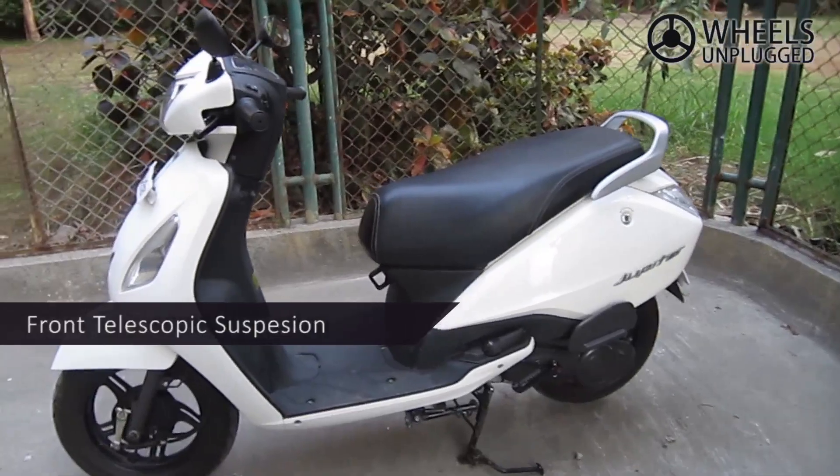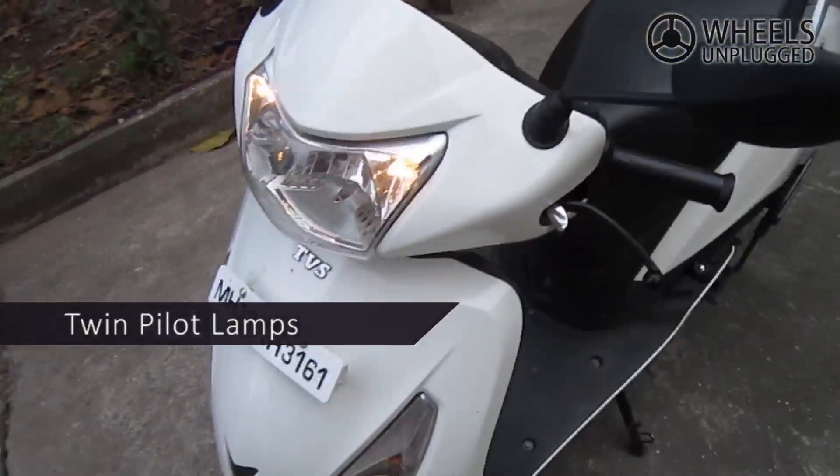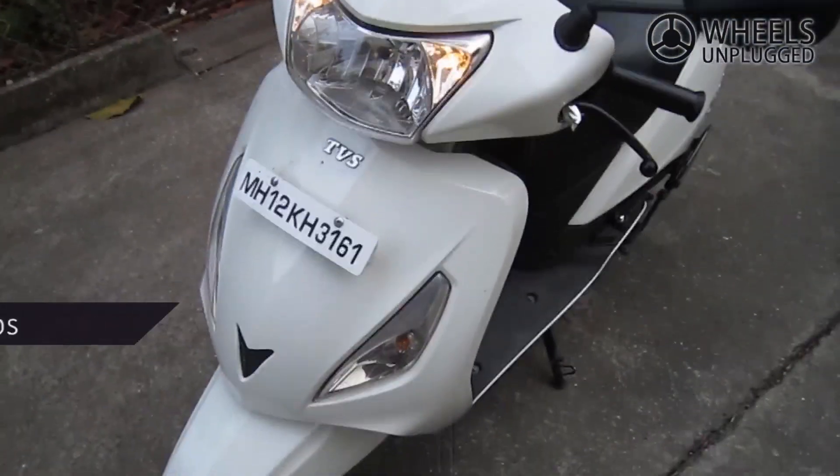Riding on 12-inch alloy wheels, the scooter boasts telescopic suspension at the front. Surrounding the headlamps are two pilot lamps — a first on scooters.